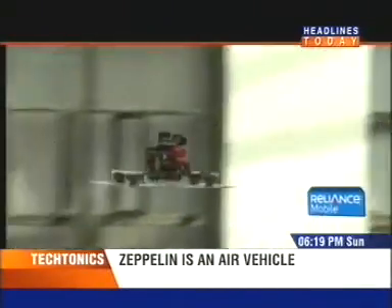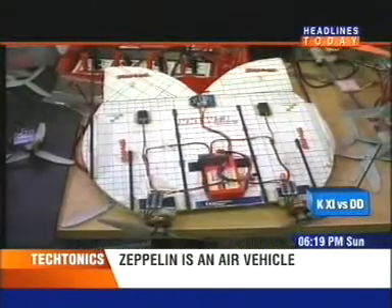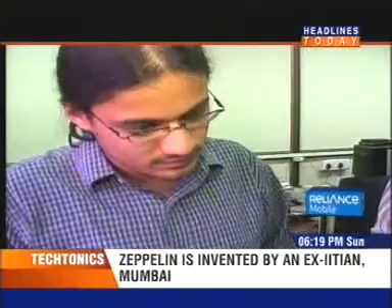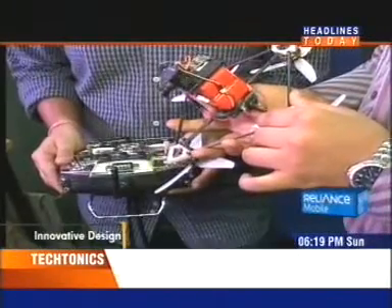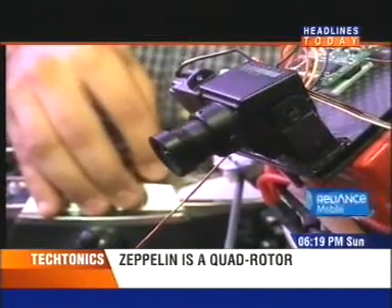This invention can come in handy for law enforcement agencies working in difficult terrain. The armed forces could use the Zeppelin to track enemy hideouts. The design of the Zeppelin also makes it a good substitute for weather monitoring balloons in the collection of meteorological data.